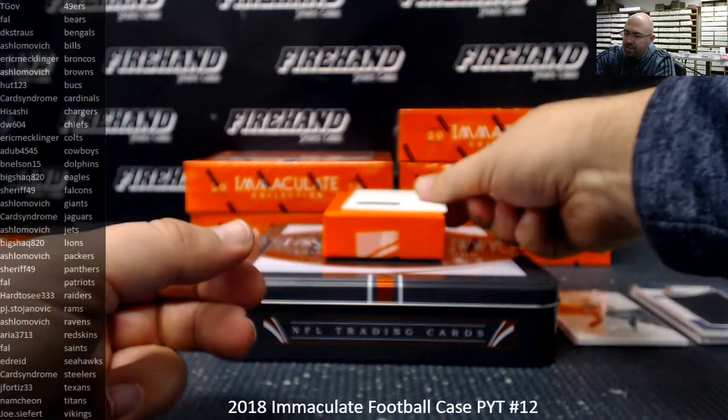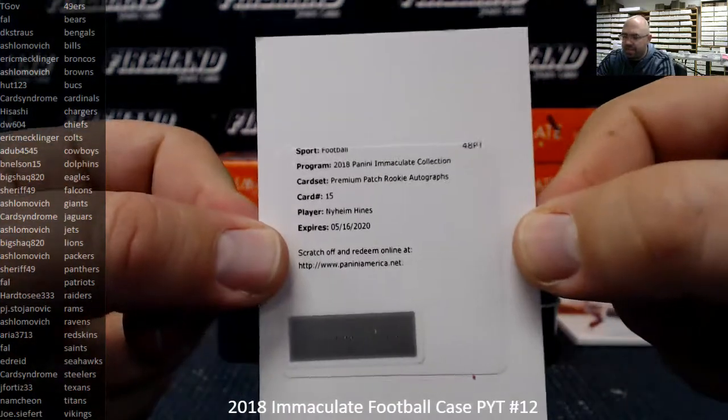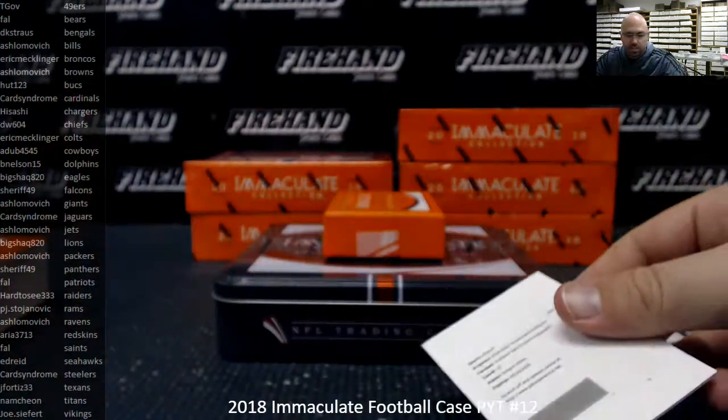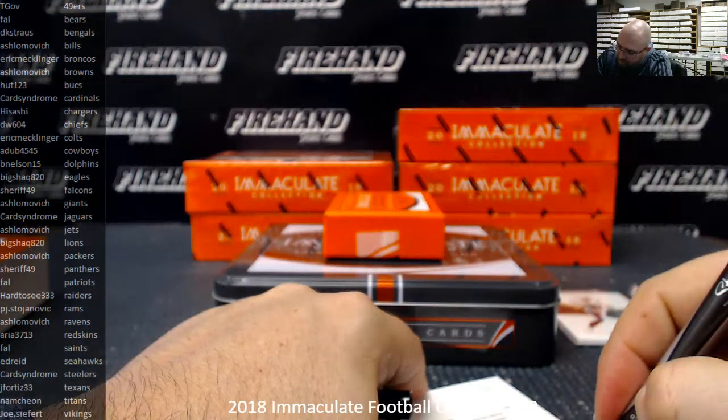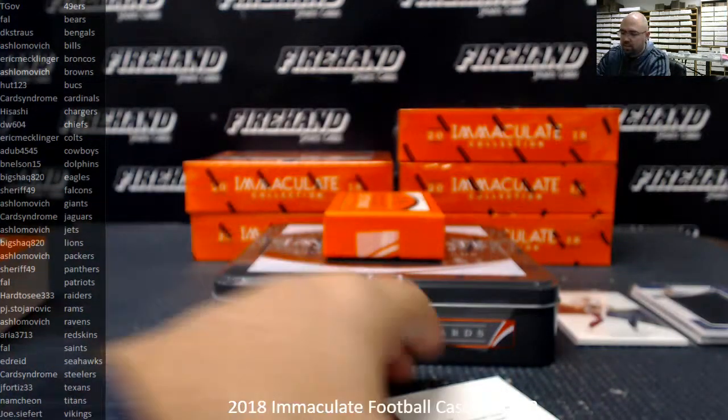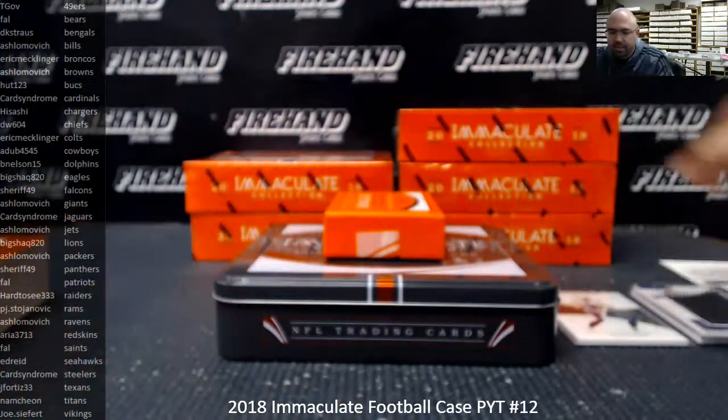We got a Premium Patch Rookie Autograph Redemption for the Colts — Neheim Hines. Colts going to Eric Mechlinger. Should be numbered to 25 or less. That's box one.